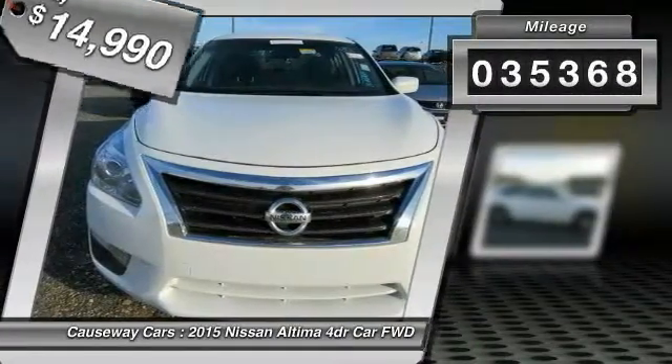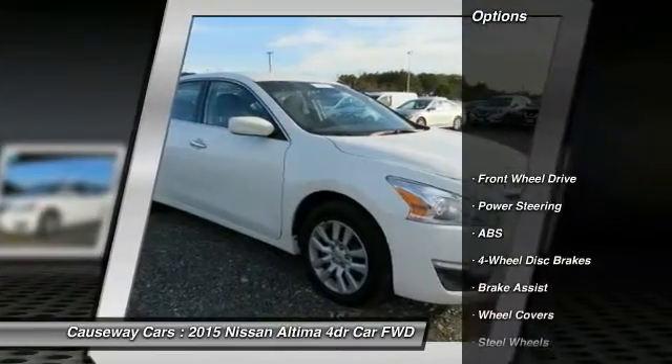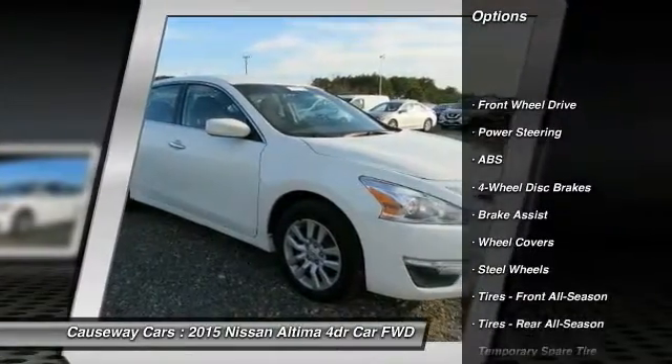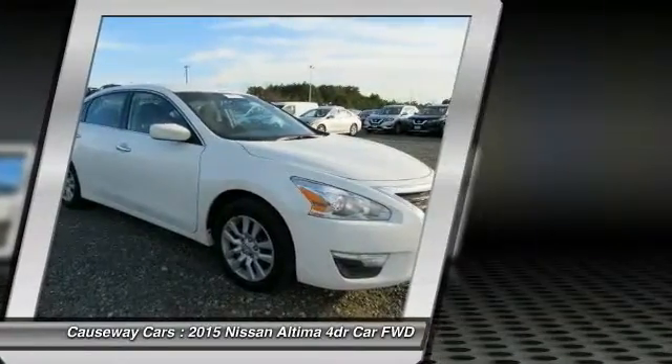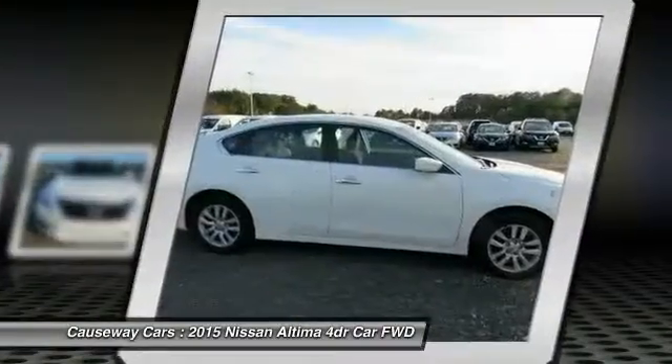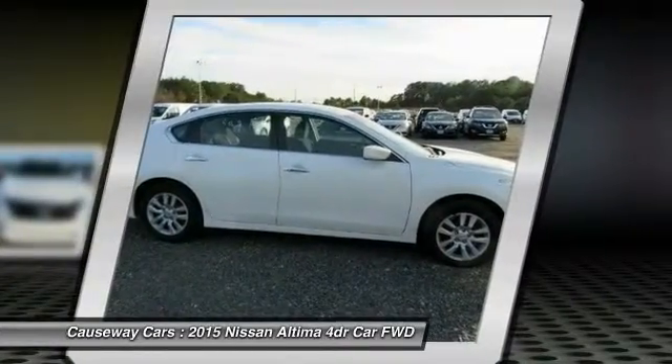This vehicle has less than 40,000 miles. Here are some of this vehicle's great options: stability control, keyless entry, traction control, anti-lock braking system, steering wheel audio controls, Bluetooth, power steering, adjustable steering wheel, driver airbag, and cruise control.